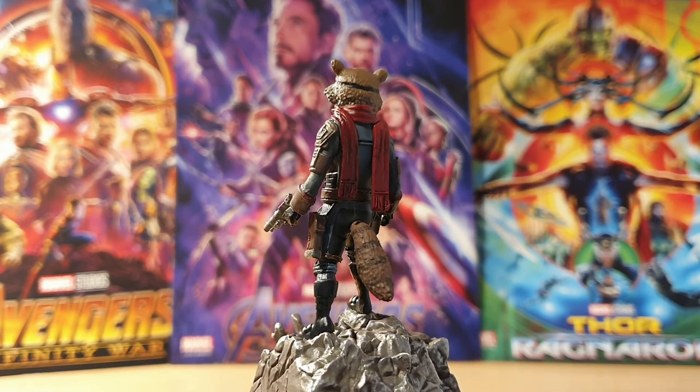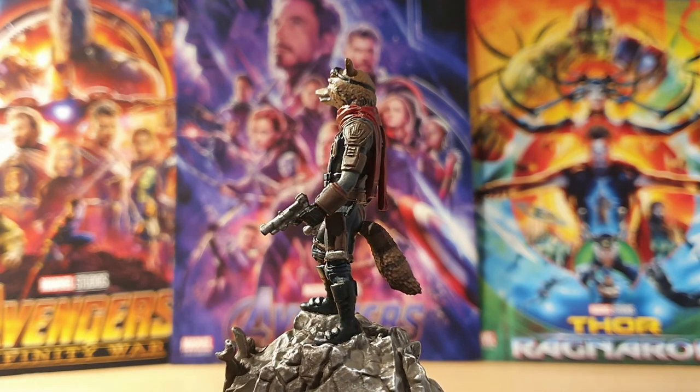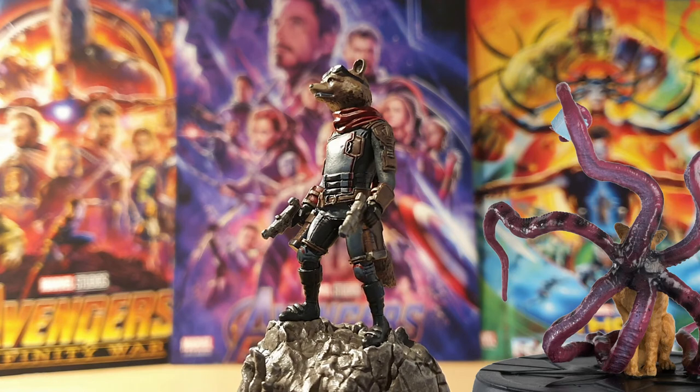It's well worth the $14.99 as they've put effort into making it worth the money with the additional rubble and making him a good height. This is how you do a small character well — not like Goose. Goose needed to be with someone else really in my opinion.